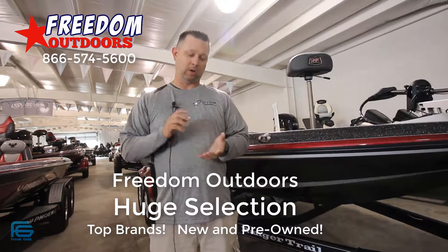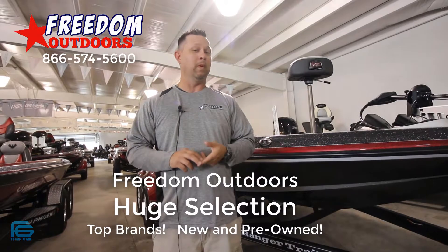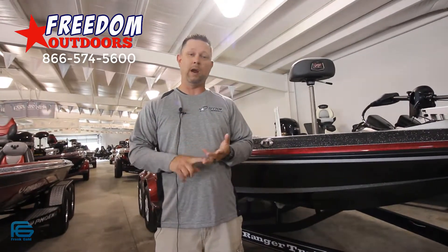We do carry Triton, Ranger, Skeeter, Charger. We've also got them all indoors — we're one of the biggest indoor selections that you can come and take a look at. Snow, rain, sleet, or hail, come check us out at Freedom Outdoors.